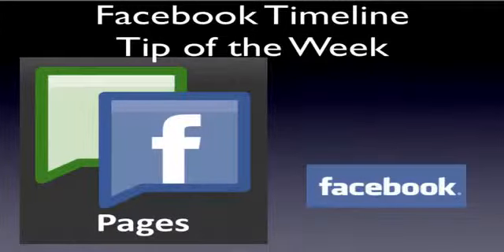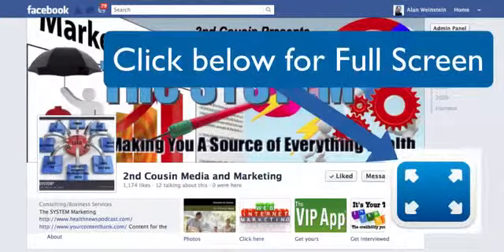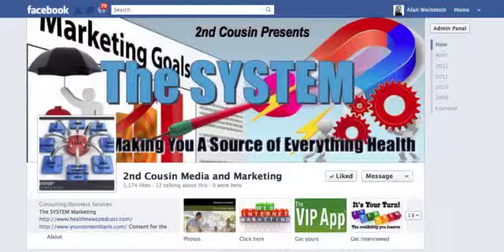Well, hello, it's Dr. Allen with your Facebook Timeline Tip of the Week. The last message we sent out on Facebook, we showed you how you could post great content on your Facebook wall and get it out to your newsfeed in literally five minutes. We had a great response to that, and today we're going to show you the next step, which is really powerful.